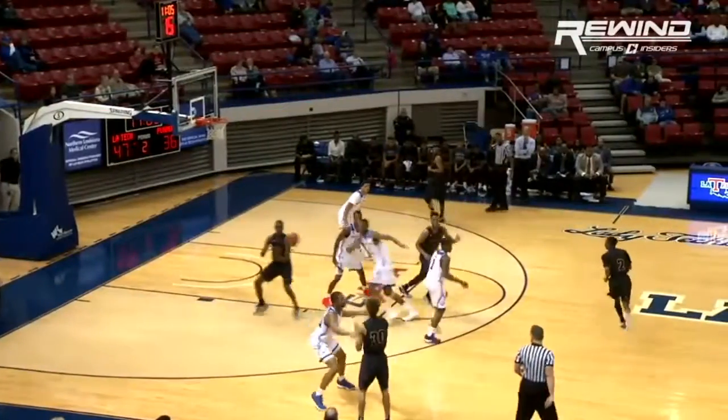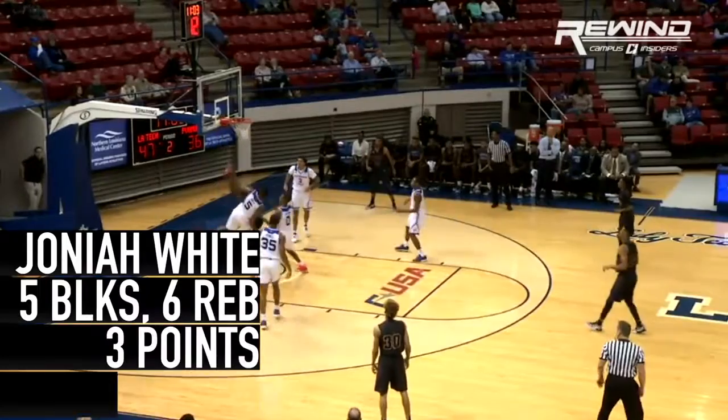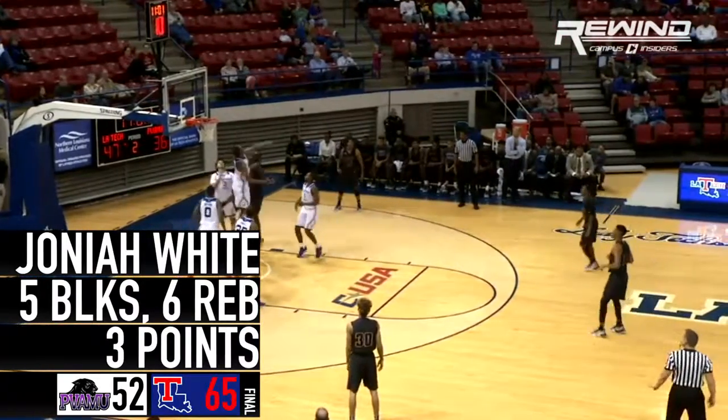Lomax gives it now, they get it inside to the bucket, here's White, he just pinned it, now they blocked it again.